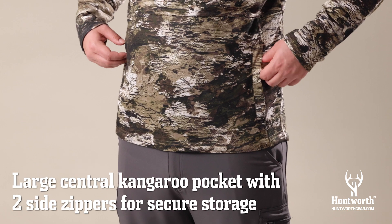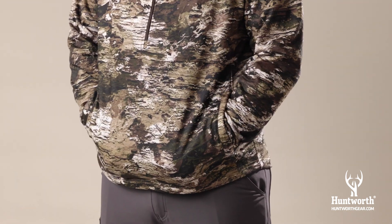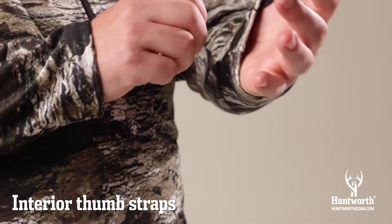It has a large central kangaroo pocket with two side zippers that provide plenty of secure storage space for small gear. Interior thumb straps are sewn at the end of the sleeves.